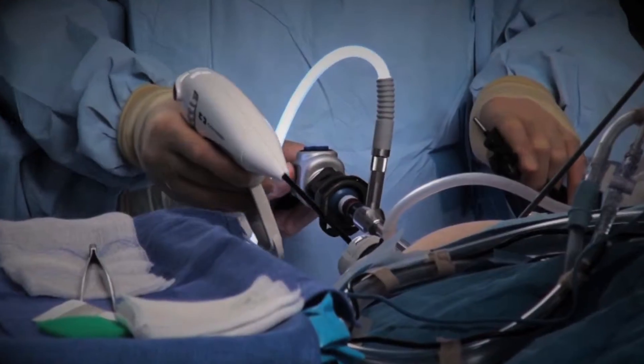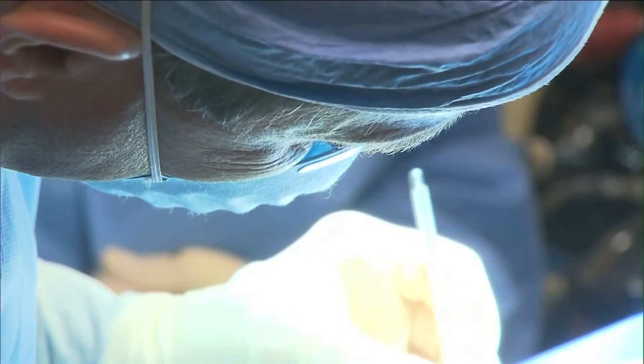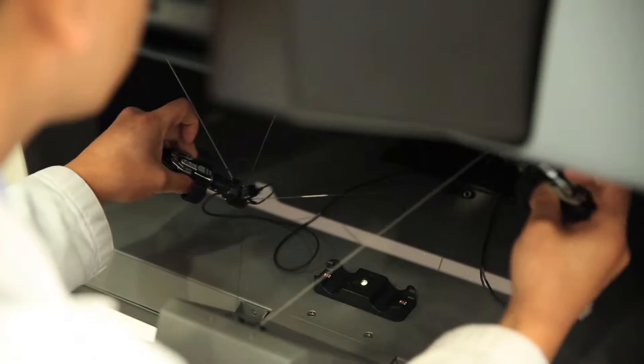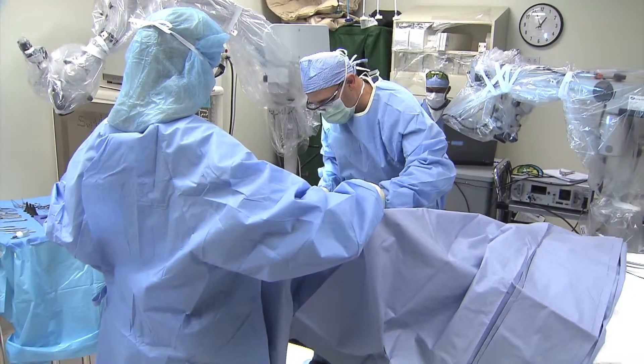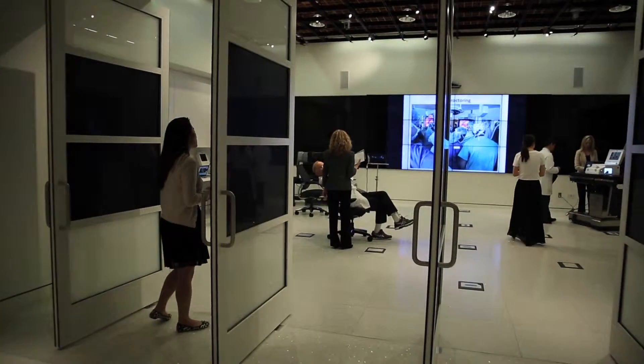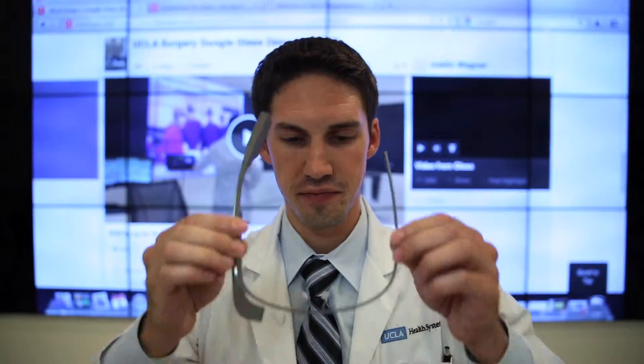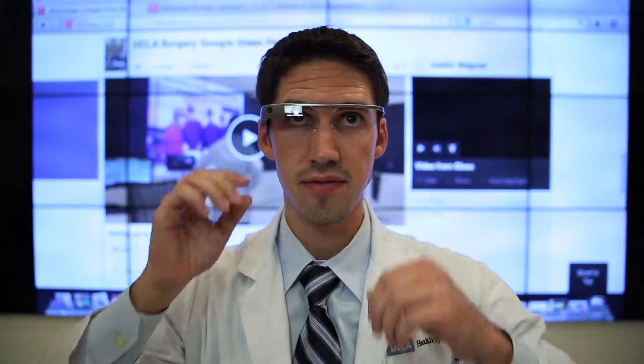Hernia surgery is a pretty routine procedure, but doctors in developing countries still have a hard time keeping up with the latest advancements because it's tough to get the continuing education they need. Now, doctors at UCLA's Center for Advanced Surgical and Interventional Technology are using an unconventional solution: Google Glass.